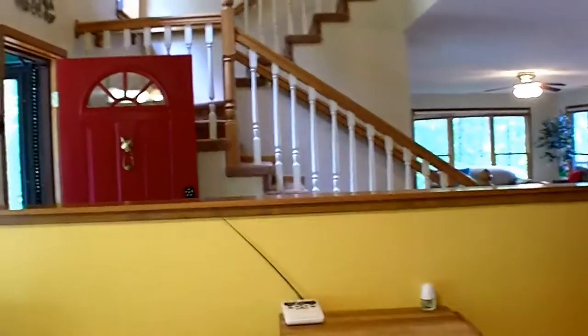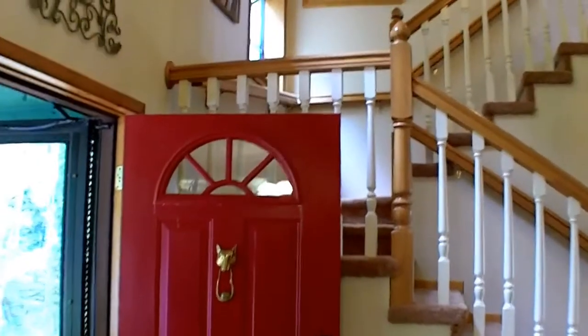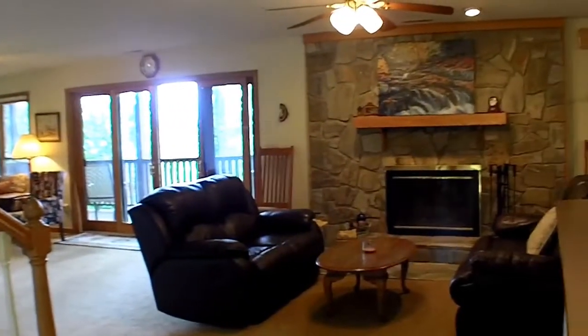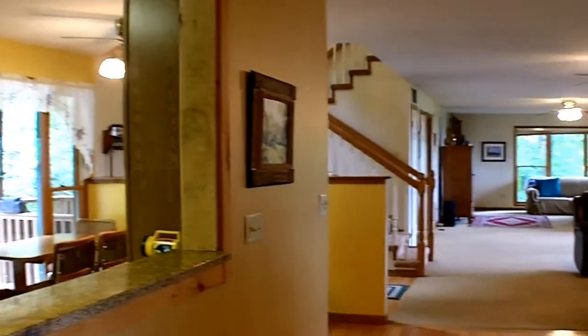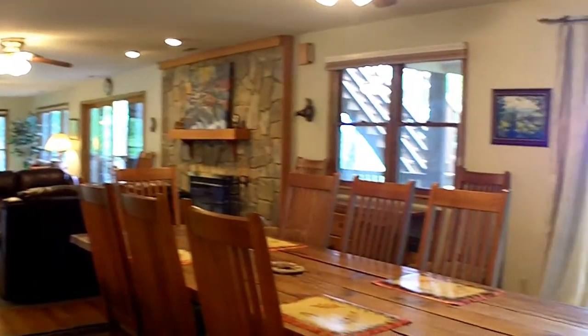Let's go back to the foyer where we first started. I want to show you it's a two-story foyer. Of course that's the upper level that we'll see in a later shot. There's the pass-through into the kitchen I showed you earlier. This just gives you perspective on how big those two living areas are — and the dining space. We've got sliding glass doors that take you out to the covered porch.